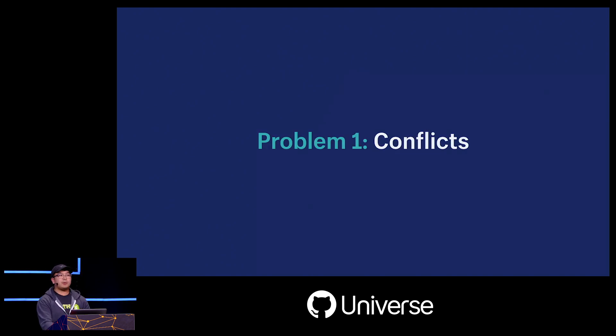Unfortunately, things don't always go this smoothly. The first problem we have is with conflicts — and I'm not talking about hard conflicts where you and someone else are changing the same line of code. I'm talking about soft conflicts, which are much harder to detect. These are changes that might pass CI independently but will fail once they're put together.